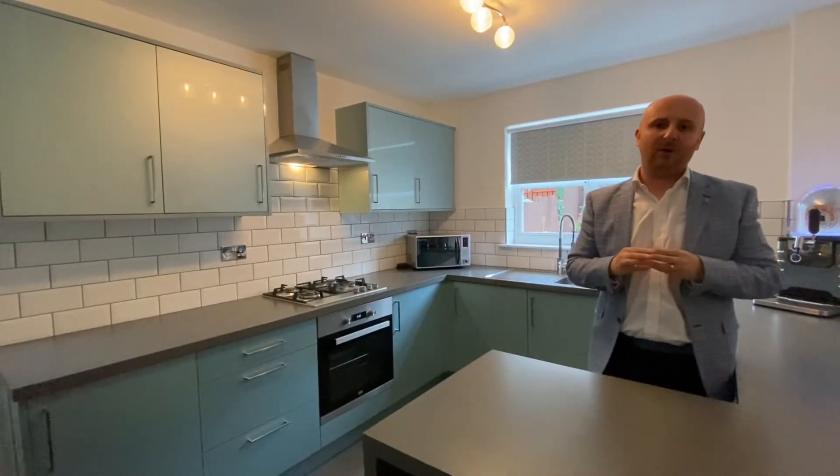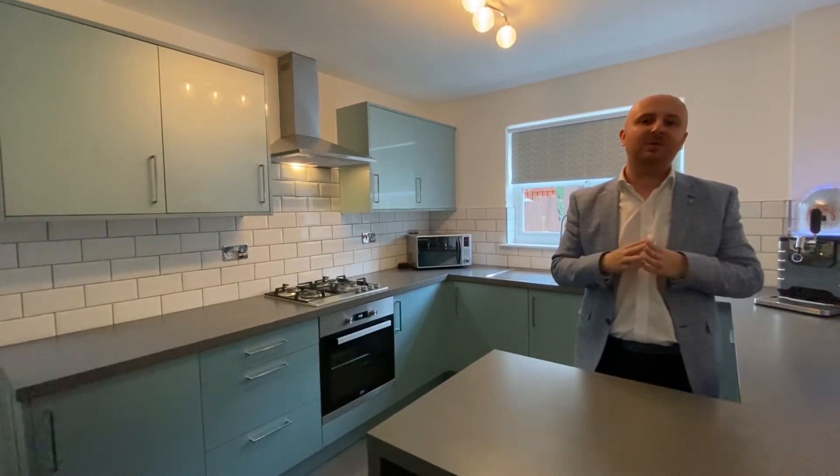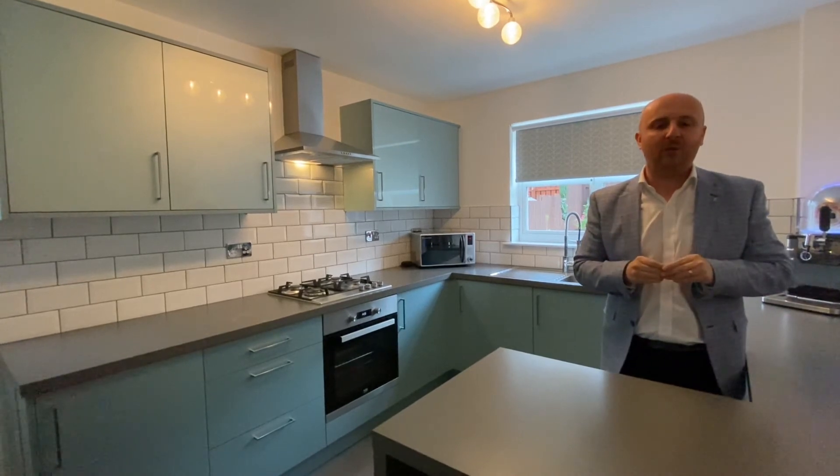I'm sure you'll agree this property is absolutely stunning throughout. It's in walk-in condition and benefits from this beautiful modern kitchen, great size bedrooms and that fantastic family bathroom. We do expect this one to sell fast. So if you'd like more information or to jump to the front of the queue for viewings, please contact us through social media.